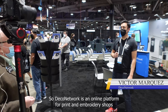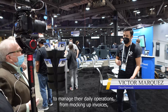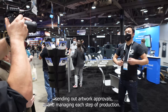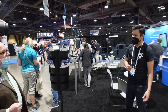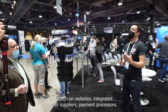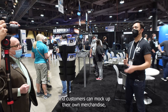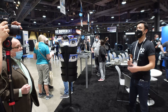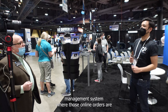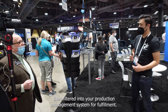Deco Network is an online platform for print and embroidery shops to manage their daily operations — from mocking up invoices, sending out artwork approvals, and managing each step of production. On the other side of our system, we have a web platform where you can create and launch websites integrated with suppliers, payment processors, and customers can mock up their own merchandise, make payment, and those online orders are filtered into your production management system for fulfillment.